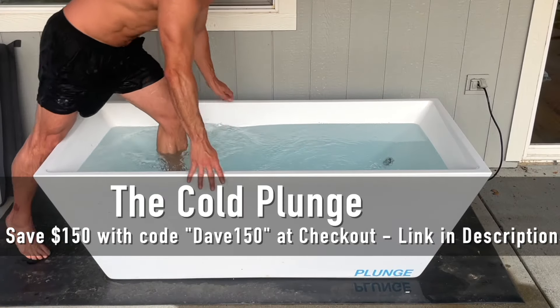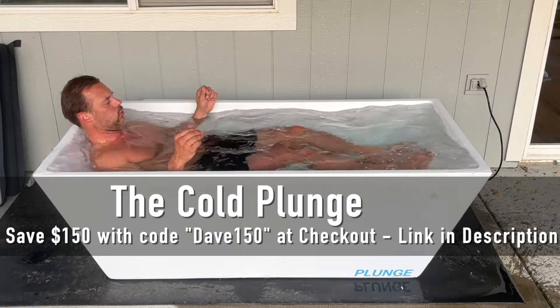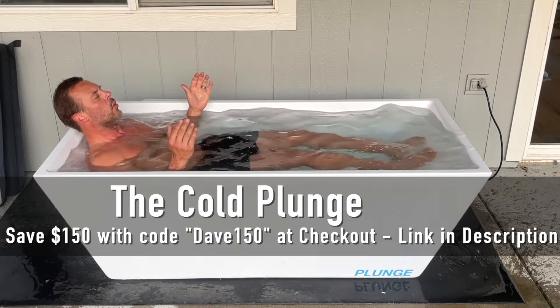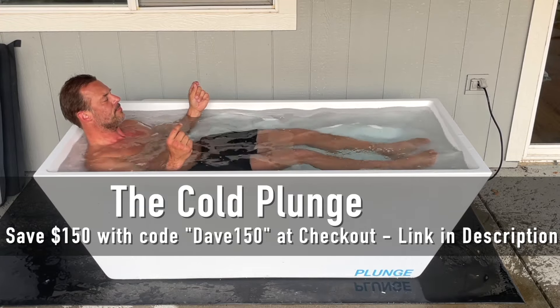Today's video is brought to you by the Cold Plunge. Use discount code DAVE150 at checkout at thecoldplunge.com to immediately save $150 off your purchase. There's also a link below this video.